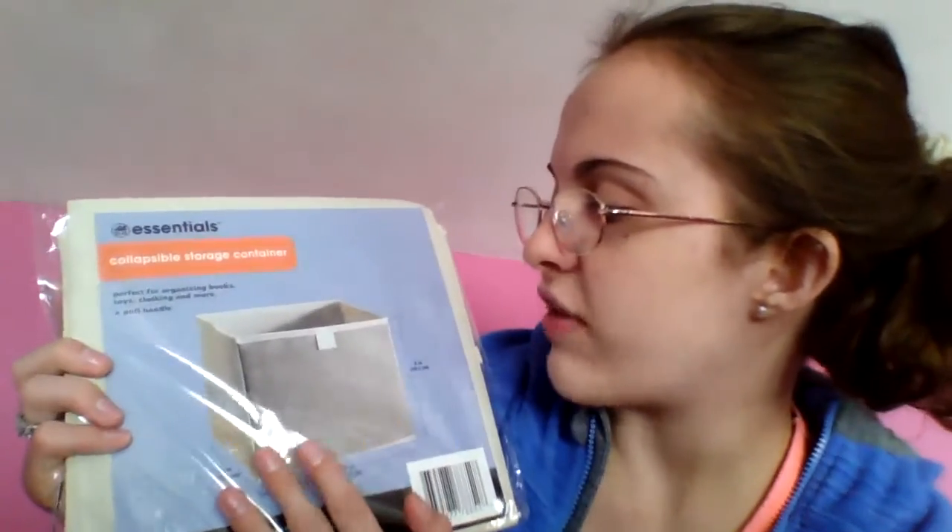No, these are not dollar store brands and there's nothing cheap about them — just trust me. And this is a smaller version of that with a tannish knit, and it is nine by nine by eight.